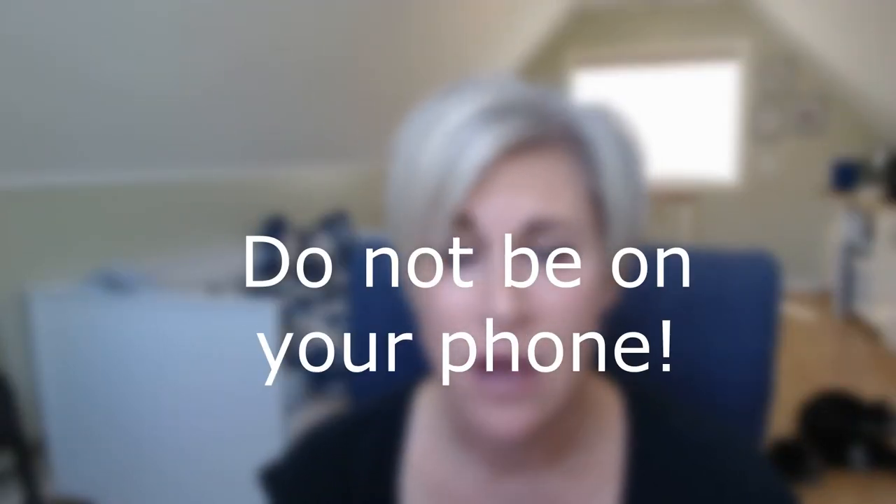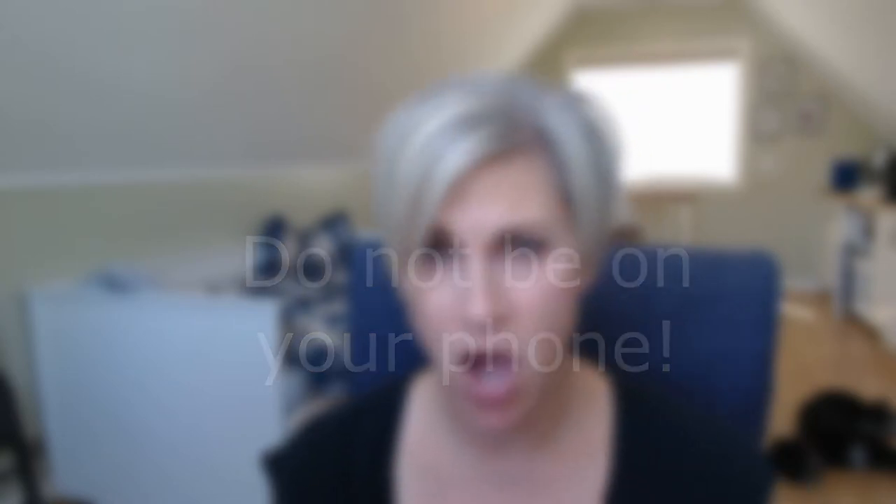My biggest don't on the trade show floor — and this one's a tough one — don't be on your phone. When you are on your phone, your posture indicates that you are closed off to any other interactions, and people will walk away. At least, this person will walk away.